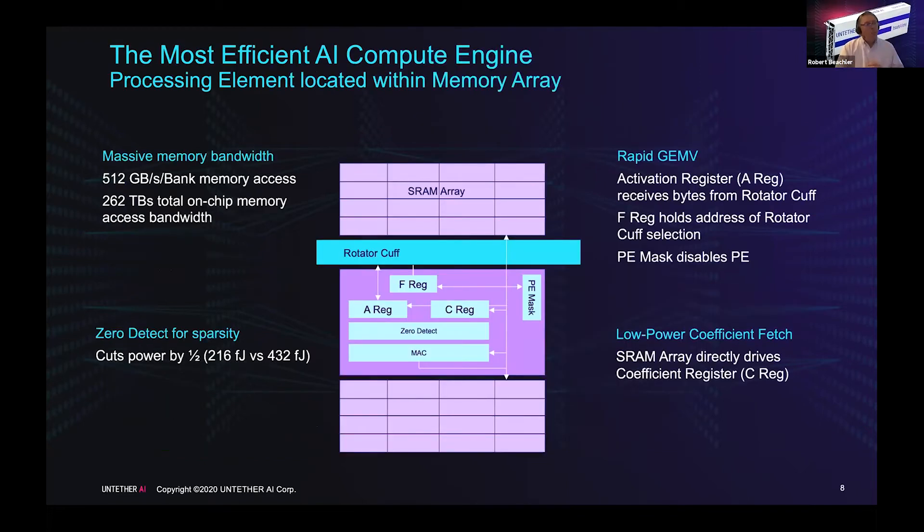The processing element is located directly in the memory array. Coefficients are stored in the SRAM array and directly feed what's called the C or coefficient register. We have memory above and below the processing element so we can pitch-match the distance those coefficients travel and make it as short as possible. The rotator cuff allows the A register to address any of the other A registers from nearest neighbors — three to the right or three to the left — so we can rotate activations to each processing element, do the compute, store it, and take it to the next processing element.